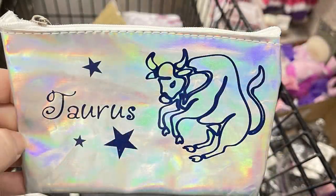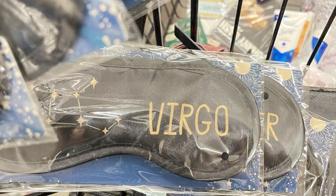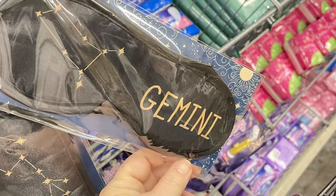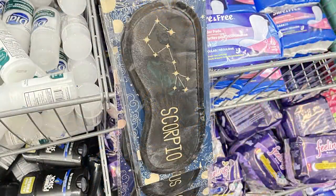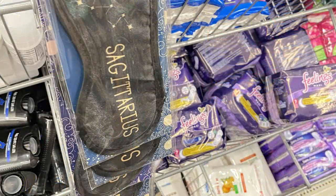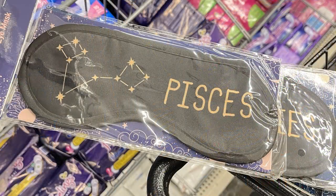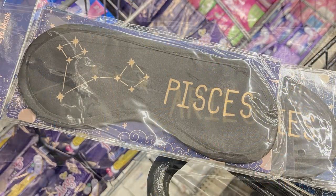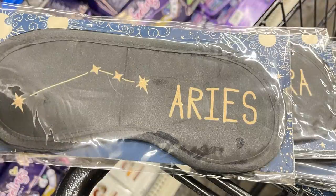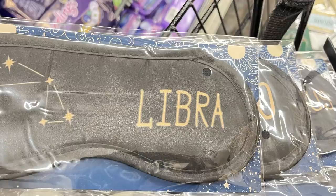To go along with the zipper pouches, they also had eye masks in black with the zodiac sign written in gold on the front, along with stars and connecting lines showing the star mapping. I found those over by the feminine products and deodorant, hanging on plastic strips in the aisle.